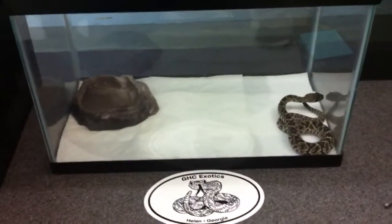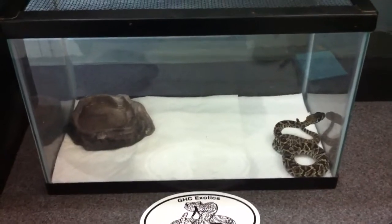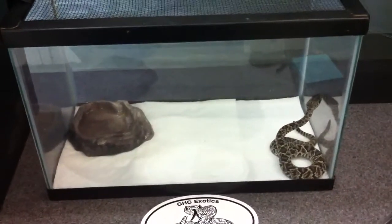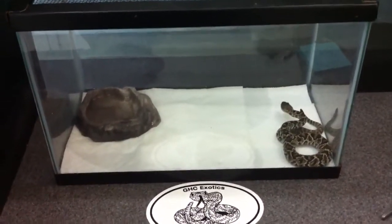Hey guys, this is Bridges here with GHC Exotics. I'm here to give you an update on our two baby eastern diamondback rattlesnakes. They were born about five and a half weeks ago today. They were both sexed about two days ago and we found out that they're females.